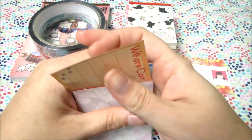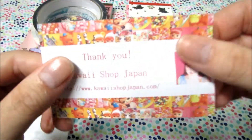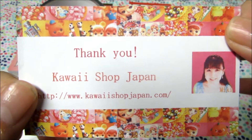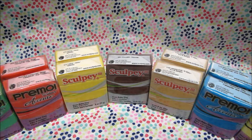Thank you so much. I definitely recommend checking out her shop — Kawaii Shop Japan — and I put the link in the description box down below. If you missed my first haul from there, I put a link in the description box as well. The second part of this video is my Polymer Clay Superstore haul.